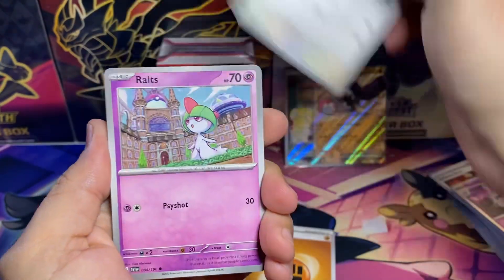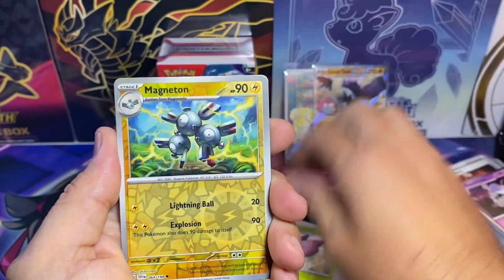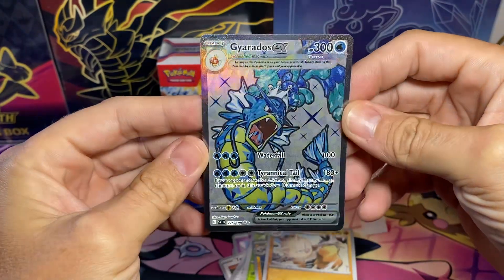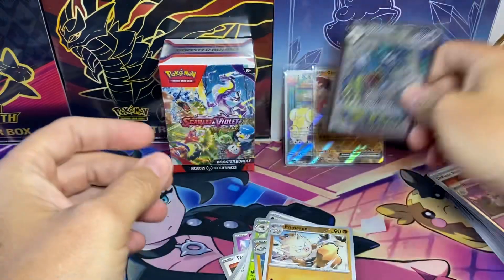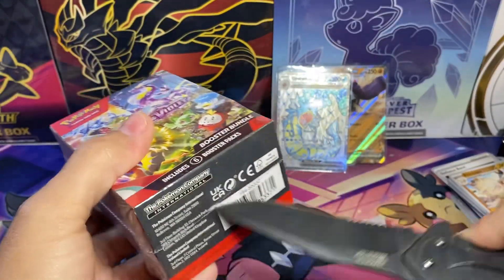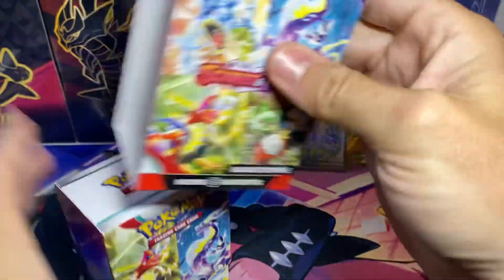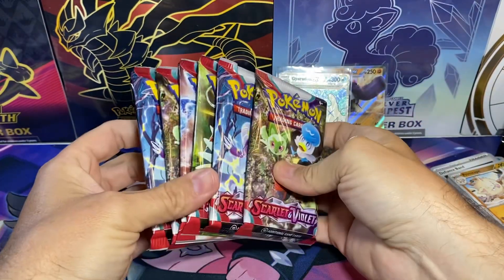We got Rofox, Poké Gear, Florges, Ingredient Pavilion, Magneton, Primeape — and we got the Gyarados EX! That's an awesome looking card. No Miriam yet, hopefully this box will have it. We'll keep trying — that's our six packs.